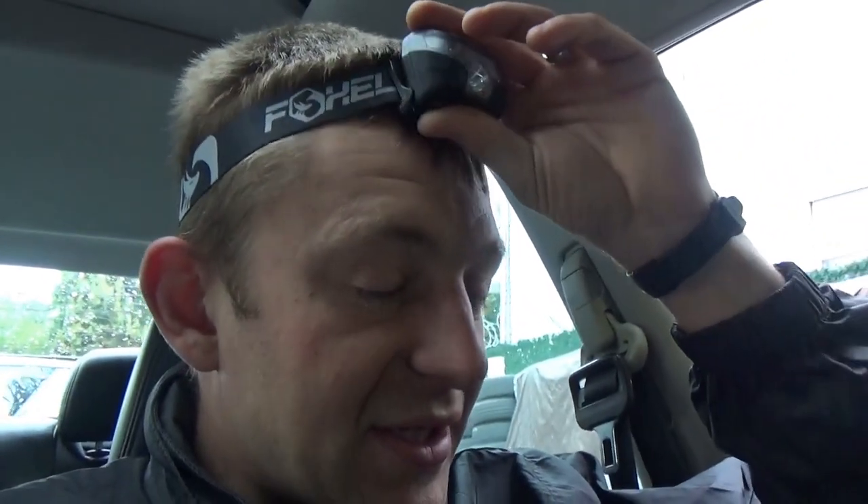The fix here is to just unplug the solenoid, because the risk is cooking the engine computer. These engine mounts are still holding the engine up — you probably can't feel a difference with it plugged in or unplugged. So we lift the car up, find the control solenoid valve, and unplug it.